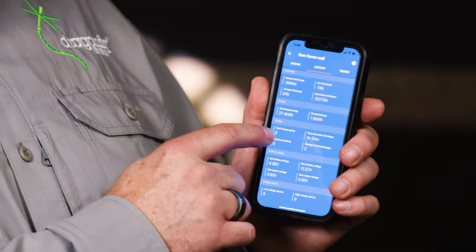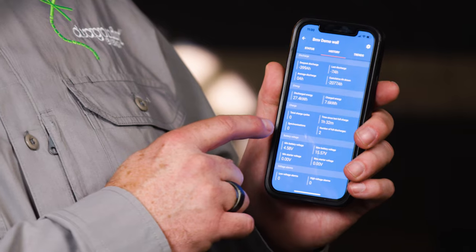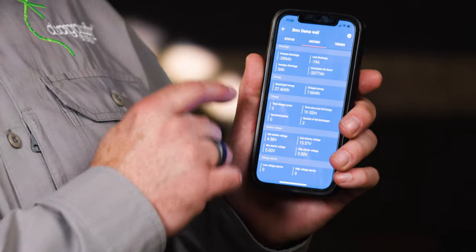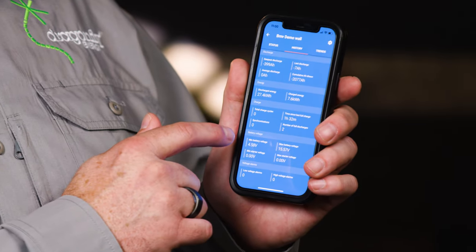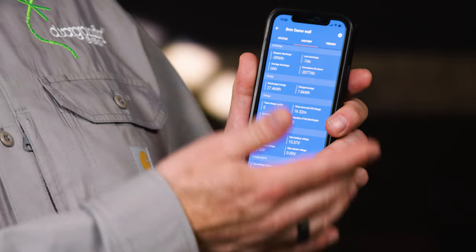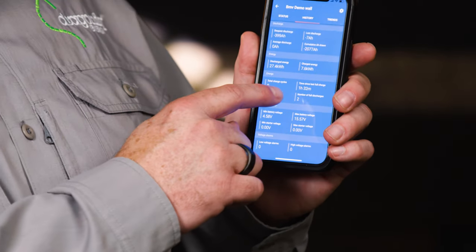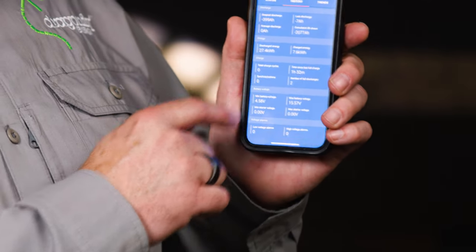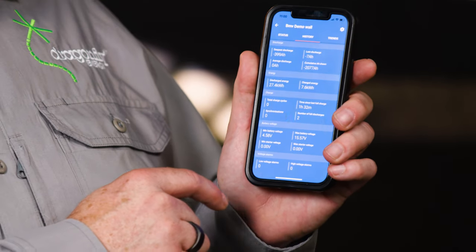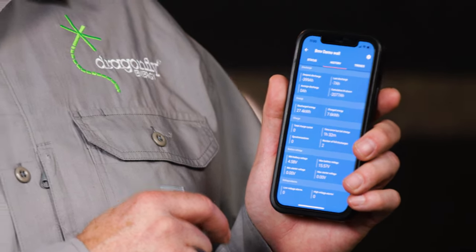There's another screen on the Victron Connect app I find really interesting — the history screen. It tells you interesting facts about your battery bank like your deepest discharge, your last discharge, and the total amp hours you've pulled out in the battery bank's entire lifespan of monitoring. There are also other useful facts such as your lowest battery voltage, maximum battery voltage, and the time since your last full recharge — which is important to keep track of to make sure you're properly balancing your batteries.